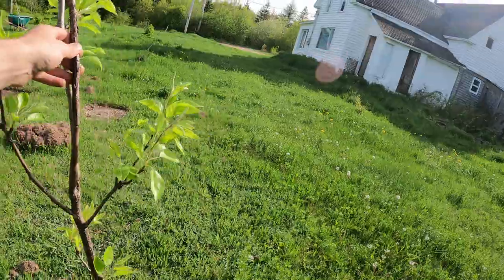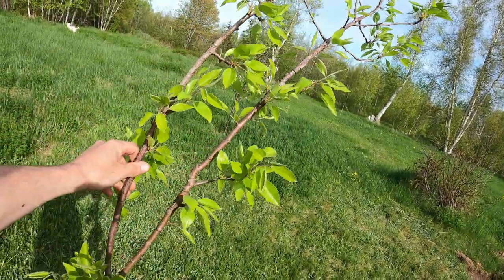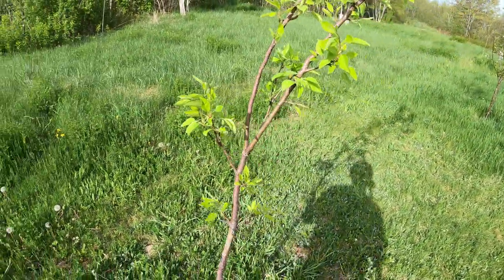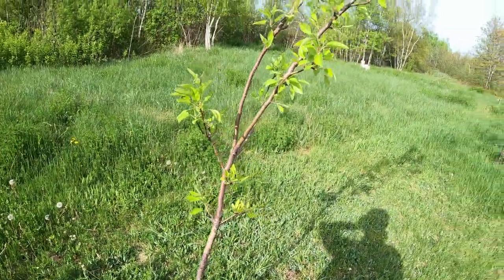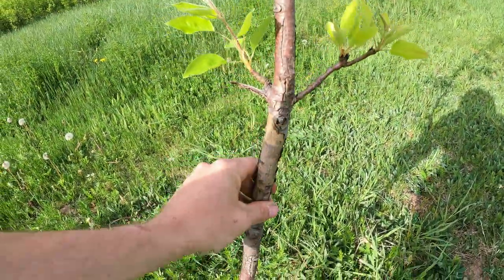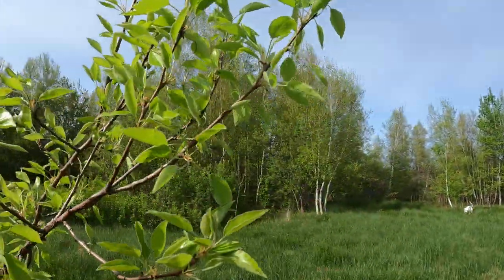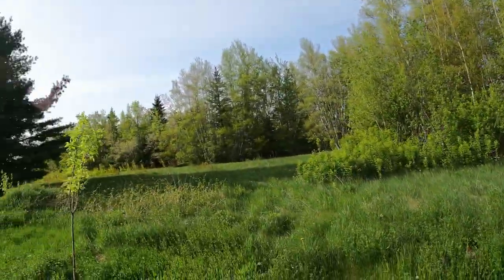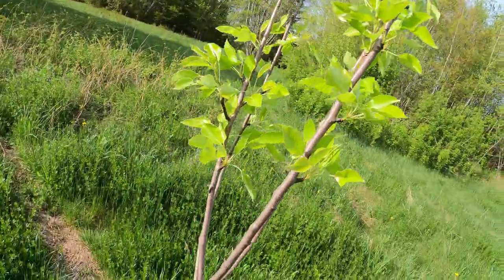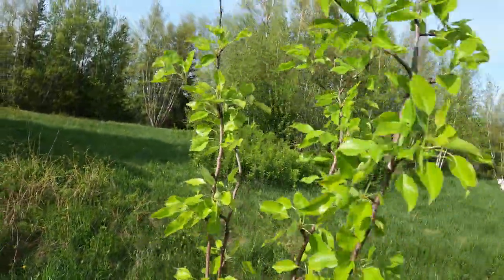This is a pear tree — either a Clapp or a Summer Clapp, I'm not quite sure on the variety. It was a little sick last year, wasn't doing too good, but this year it looks a lot better. The rootstock is a little dry but it's doing very well. Moving on — this is another pear tree, never got sick, healthy bright leaves, doing very good.